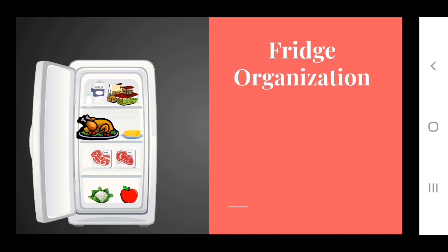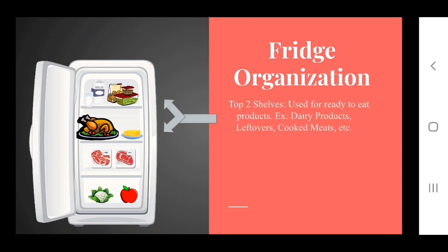First things first, let's look in your fridge. It's probably your main storage area for eggs, dairy, meat products, and tons more. But ask yourself: is it organized correctly? If not, you're probably wasting precious food. The first two shelves should be ready-to-eat products, like leftovers, dairy products, and cooked meats. Clear containers work best because psychologically, if you can't see it, you probably won't eat it before it spoils.